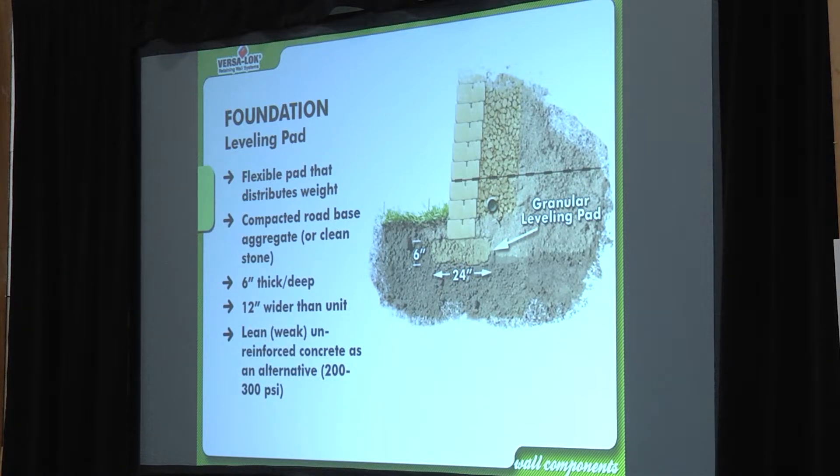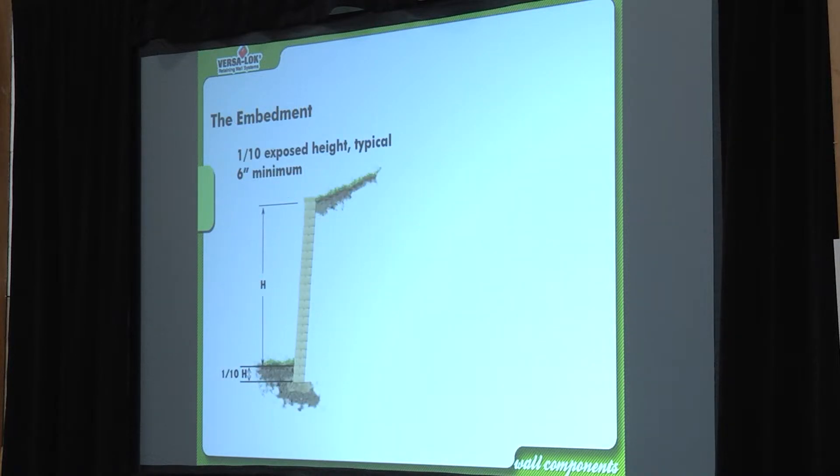I've never seen anybody use weak unreinforced low-PSI concrete for a base, and I would only do it if specifically specified by an engineer. That's usually the answer I get at these seminars — it's just not common in the industry. Class 5 recon compacted — that is the NCMA standard.